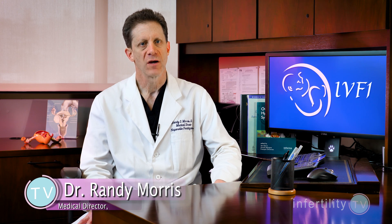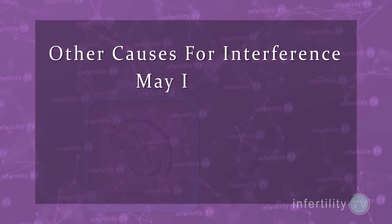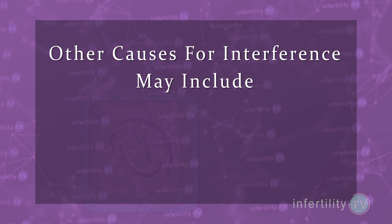Getting pregnant with IVF requires a lot of things to be perfect. For starters, you have to have a healthy normal embryo and the uterine lining has to be at the right stage of development. But there could be other things that interfere with pregnancy.